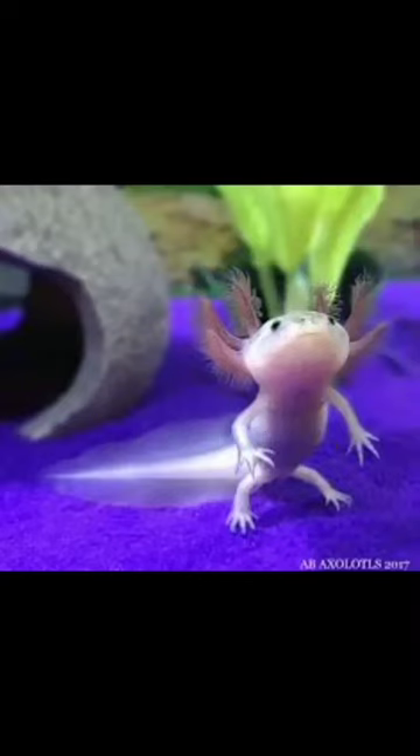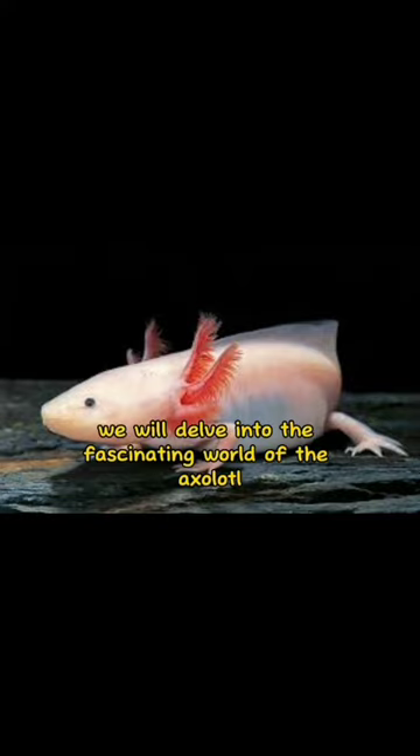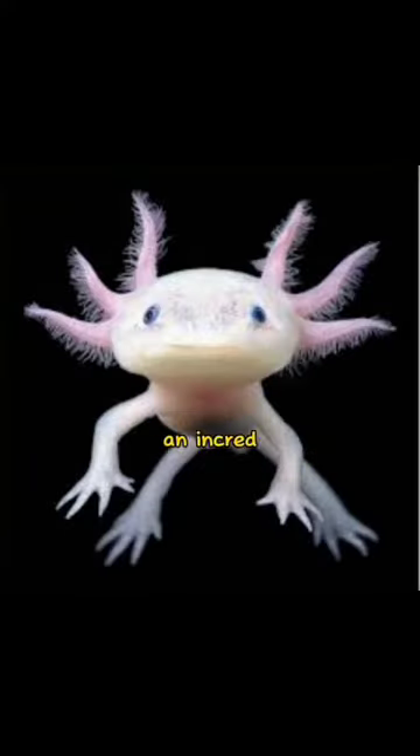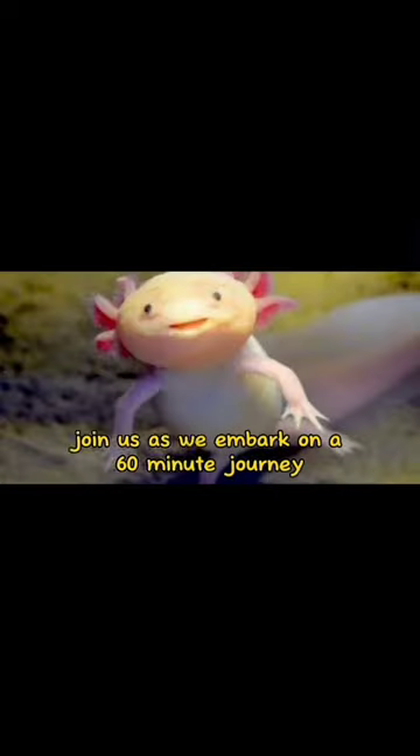Welcome to the enigmatic axolotl, nature's extraordinary aquatic marvel. In this documentary, we will delve into the fascinating world of the axolotl, an incredible creature known for its unique regenerative abilities and captivating appearance. Join us as we embark on a 60-minute journey to uncover the secrets of this remarkable amphibian.